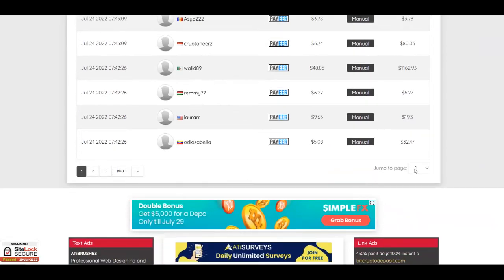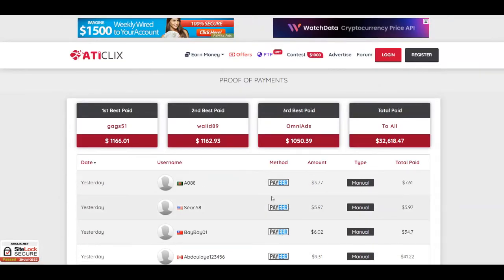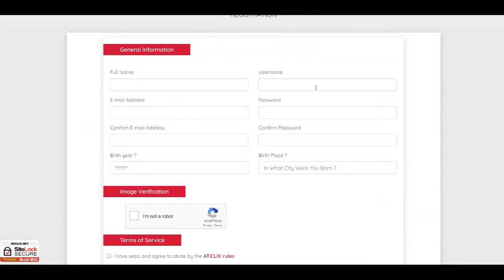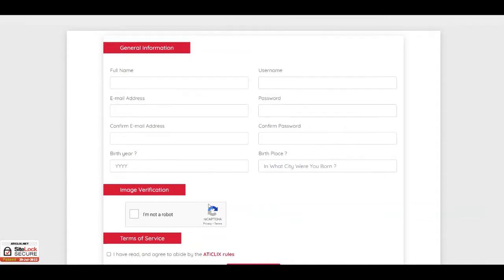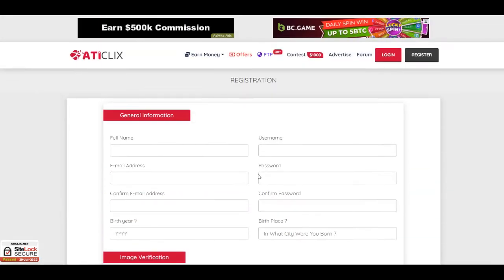They have many pages of payment proofs. To create a free account, find the register button and put in general information: your full name, username, email address, confirm email, password, confirm password, birth year, birthplace, then complete the captcha, agree to the terms of service, and click the register button to get started.